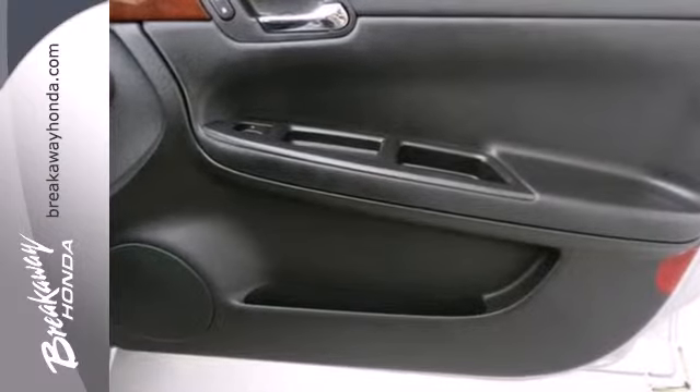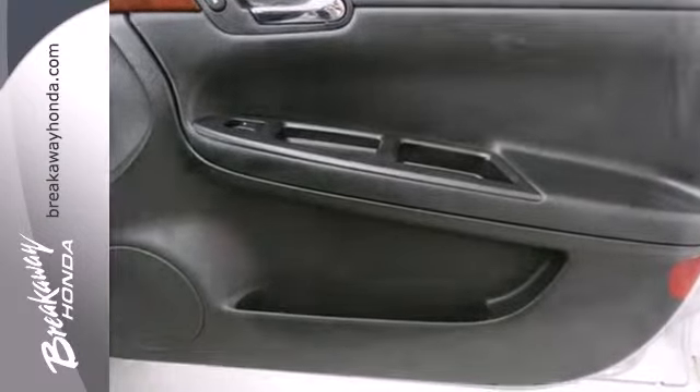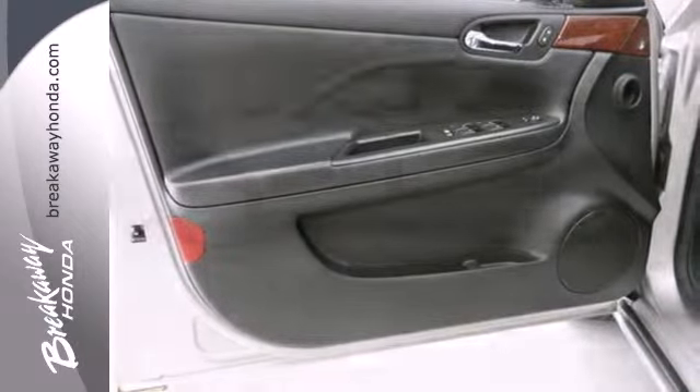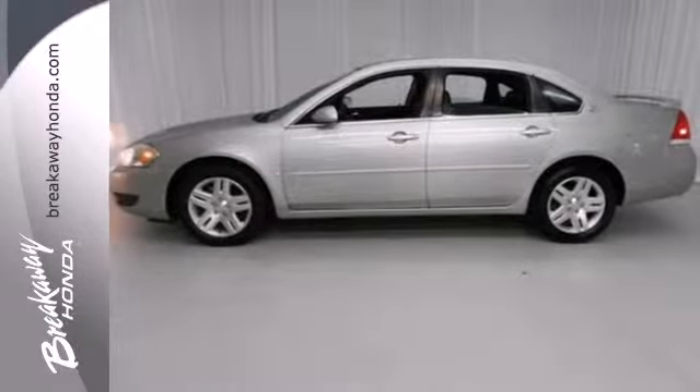A long list of desirable features, a sublimely comfortable ride, and confident handling make this Impala an outstanding value. Come in today and take it for a test drive.